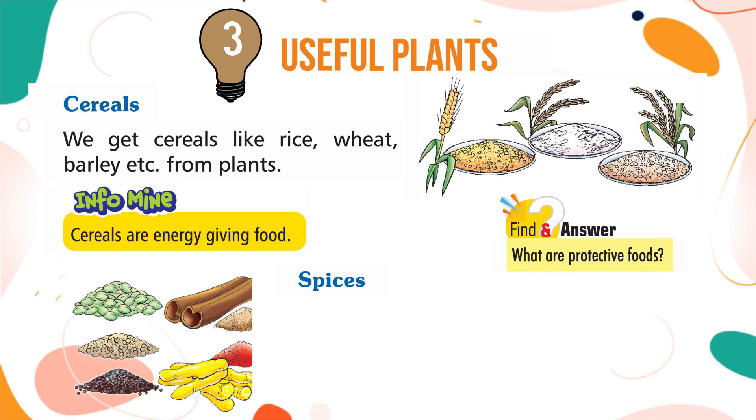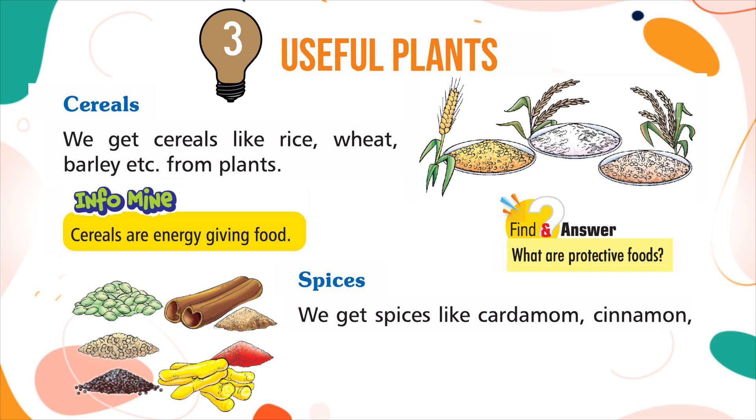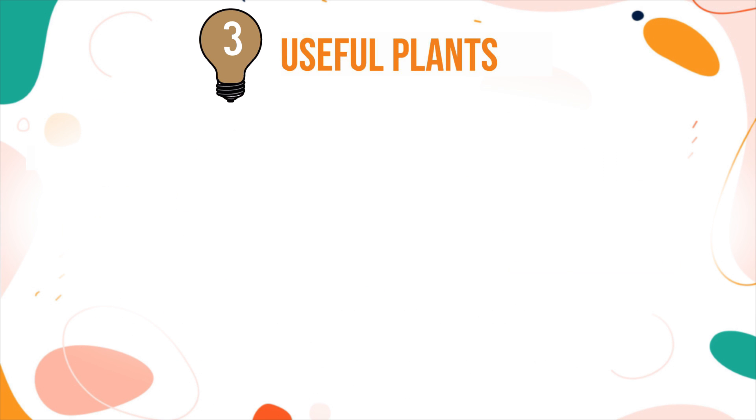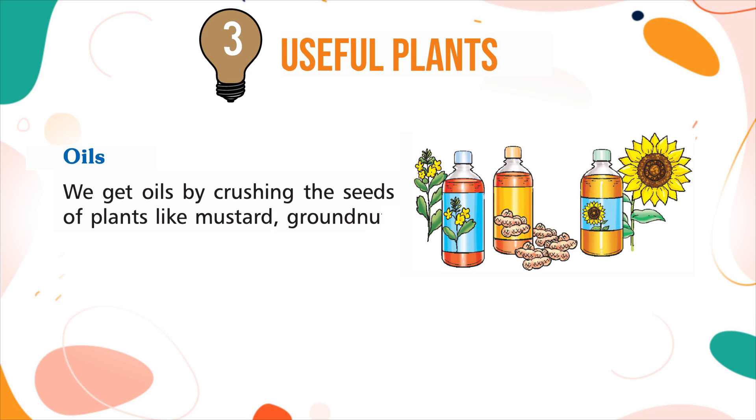Spices: we get spices like cardamom, cinnamon, coriander, turmeric, black pepper, etc. from plants. Spices add taste and colour to our food. Oils: we get oils by crushing the seeds of plants like mustard, groundnut, sunflower, etc.